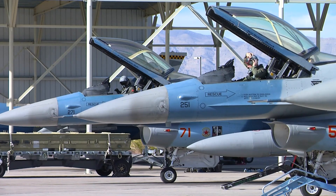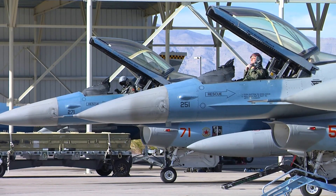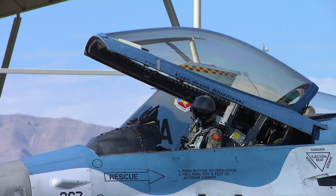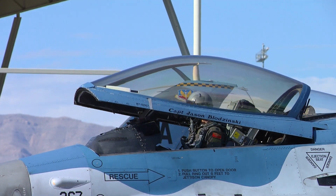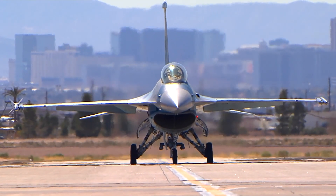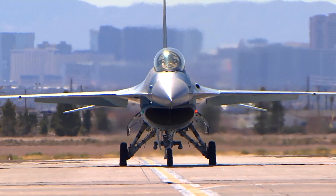With the introduction of the F-16 Block 70, we are witnessing a significant leap in fighter capabilities. The integration of this proven platform will allow the Royal Bahraini Air Force to safeguard its skies effectively and partner with allies worldwide, said Sanchez.